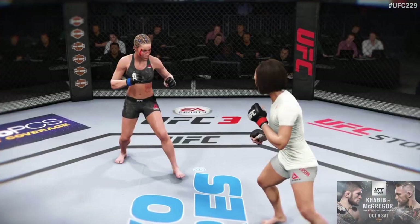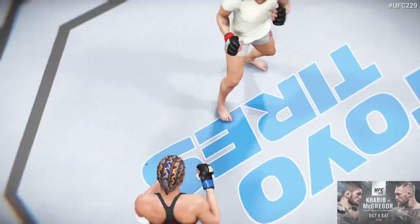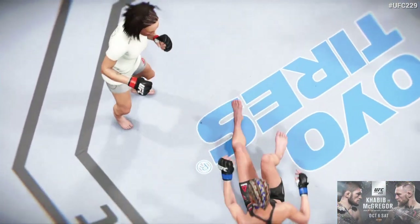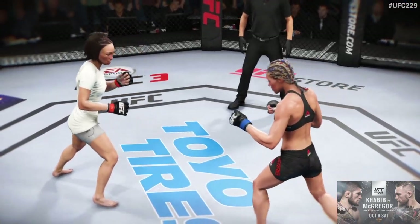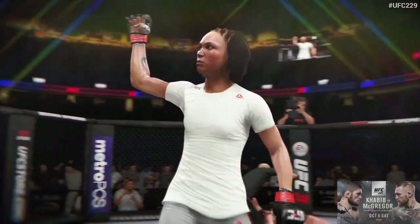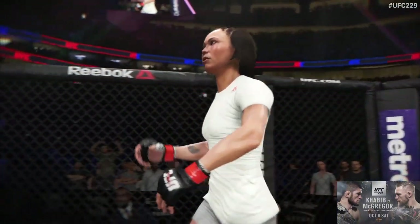A tremendous kick. And when her career is said and done, this might be the highlight that everybody is talking about, as she ends her opponent's night with as many style points as you could want. She catches her flush, full force, full extension. You've got to think she's getting a performance bonus for that one. Take a look at this from a different angle — crank right on the jaw. And there she is after the huge knockout victory here tonight. What a moment for this young fighter — you've got to feel pretty good for her.